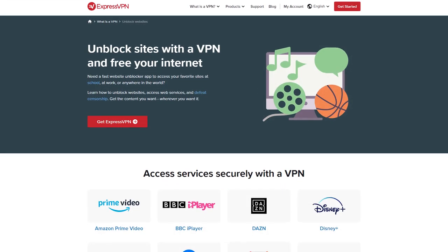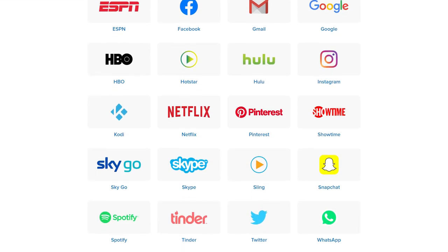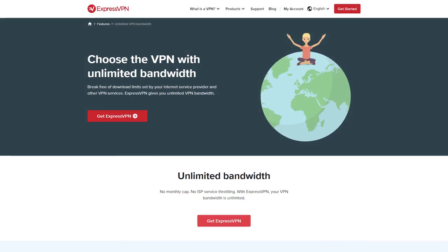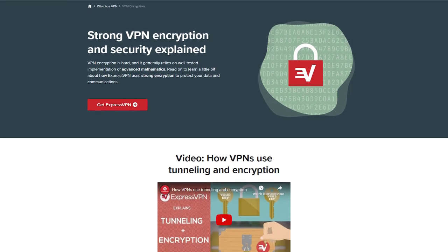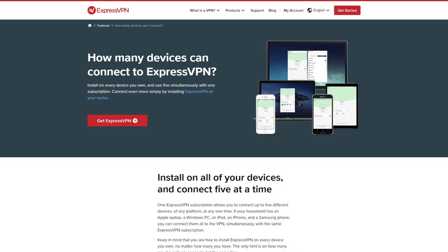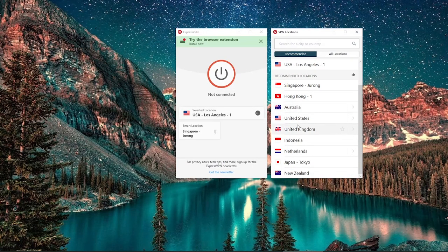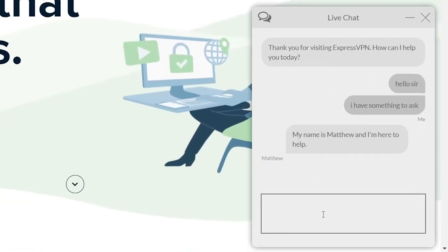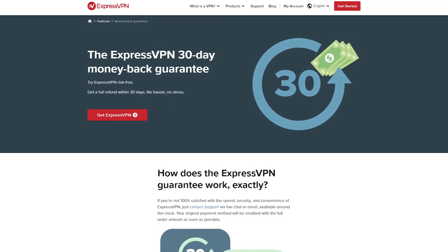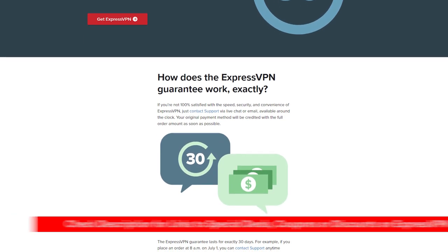Express gets you access to Netflix, Amazon Prime, Hulu, Disney+, BBC iPlayer, and hundreds of other services. No worries about streaming too much or downloading too much — they have unlimited bandwidth. And while you're using it, know you are completely safe and anonymous; they use military-grade encryption. Express also has an app that has won awards, and you can use it on up to five different devices simultaneously. They have 24/7 live chat and some of the best customer support in the industry. They also have a 30-day no-questions-asked money back guarantee. Check the description for links to coupon codes and discounts to save you money beyond what's on the internet.